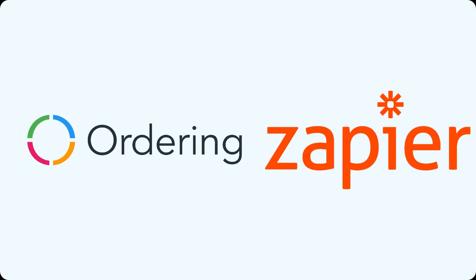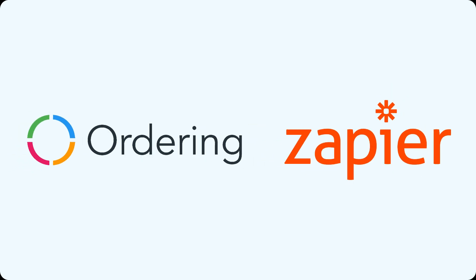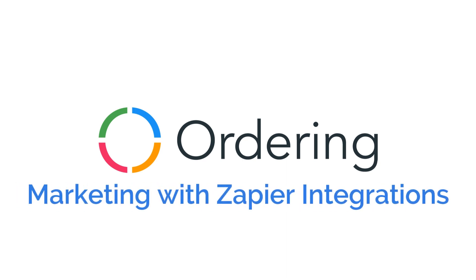So if you're looking to enhance your customer service, foster loyalty, and uncover valuable insights, the integration of Ordering with Zapier is the solution you need. Connect, automate, and stand out with Ordering and Zapier. Grow your business today.